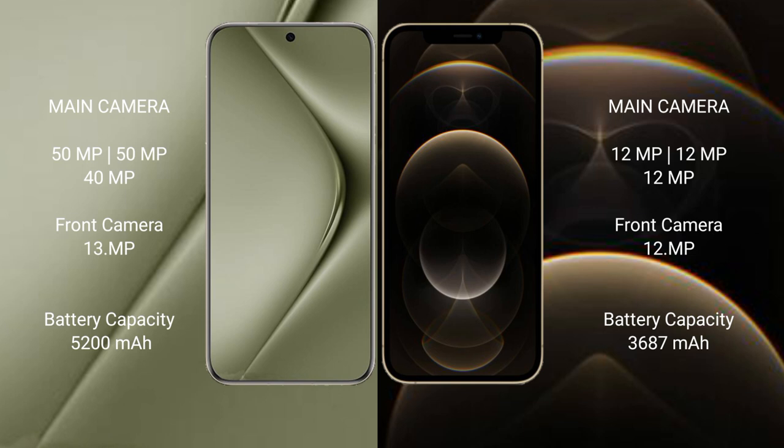Huawei Pura 70 Ultra has a 5200mAh battery with 100W fast charging support. iPhone 12 Pro Max has a 3687mAh battery with 30W fast charging support.